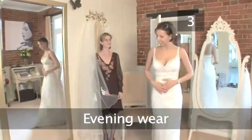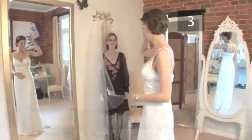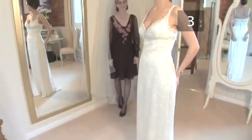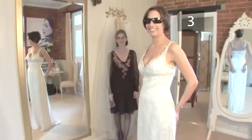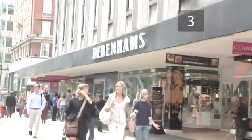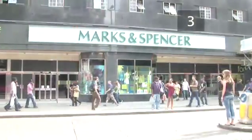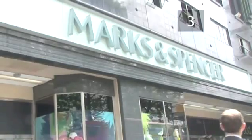Step 3: Evening wear. Many designers renowned for their evening wear are now offering ornate but relaxed gowns for less ostentatious ceremonies. You could also go to your local high street where more and more shops are offering formal dresses at affordable prices. Why not buy something you can wear again to occasions in the future?